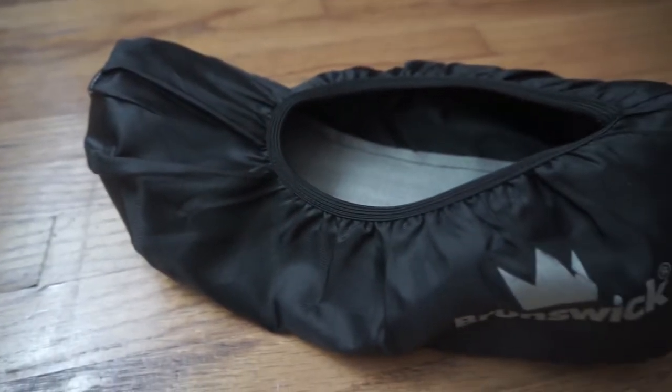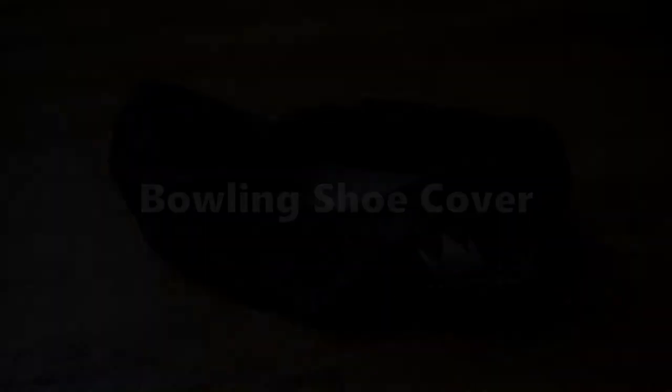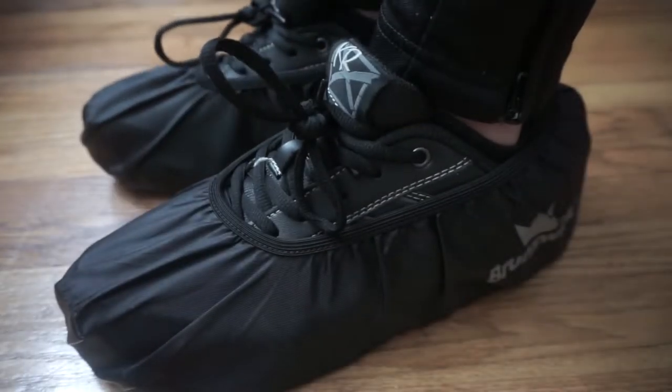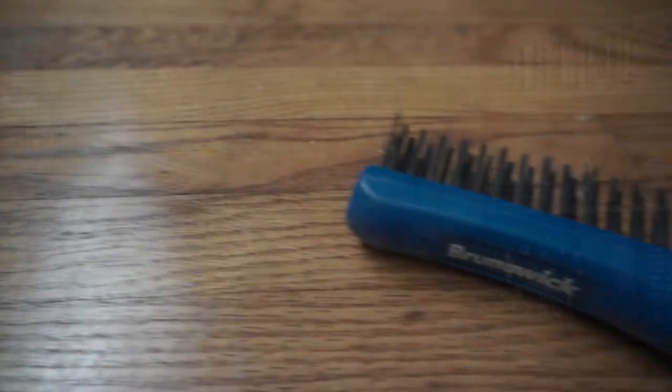The next must-have accessory that all bowlers should have is a bowling shoe cover. This is really important for keeping your slider clean. If your slider ends up getting something on it, you can have inconsistent sliding and you can also stick to the approach sometimes, which can cause injuries — which is never good.